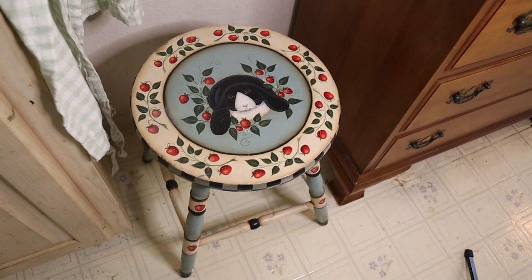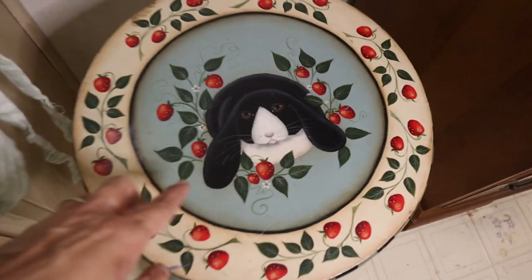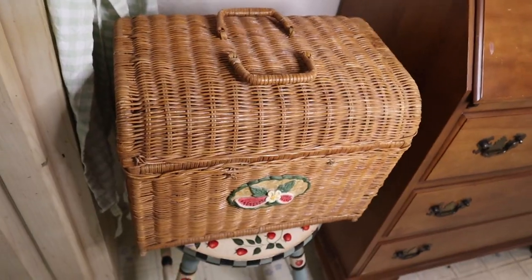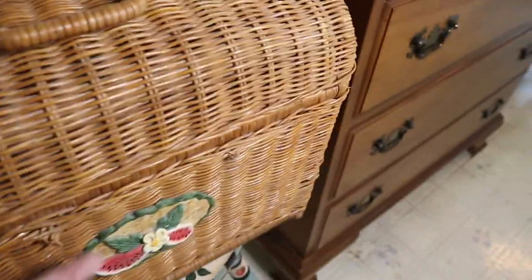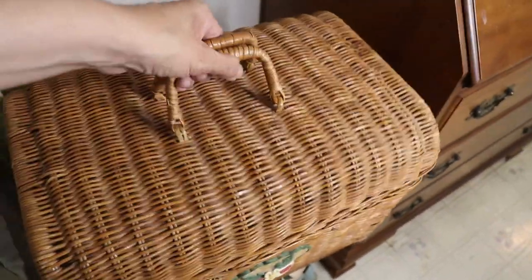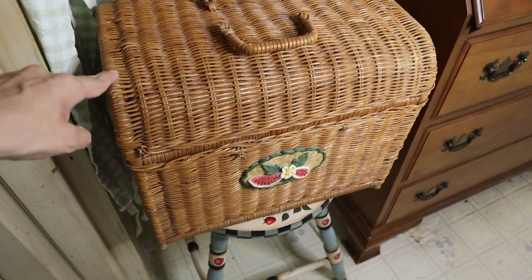I also want to show you two items that my husband's grandmother kindly gave me. First, this stool — the strawberry detailing is so cute, the legs are like this. She also gave me this beautiful vintage picnic basket. You can see it has this detail here — it's very vintage. The lock is broken so you can't lift it, but for decor it looks great. I put it on top of the stool and they look good together.